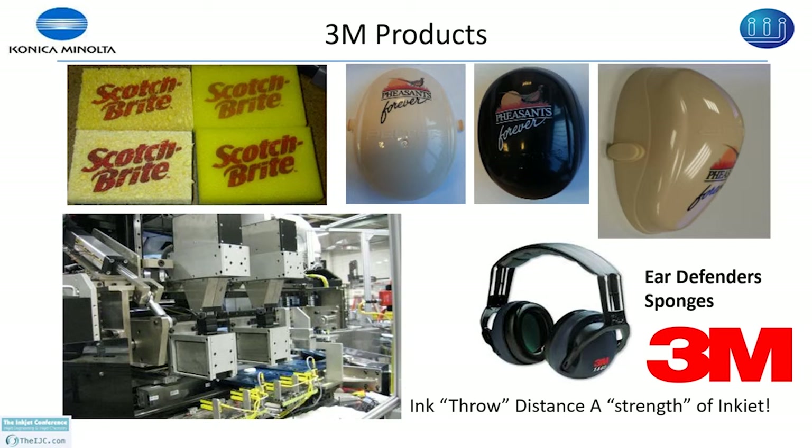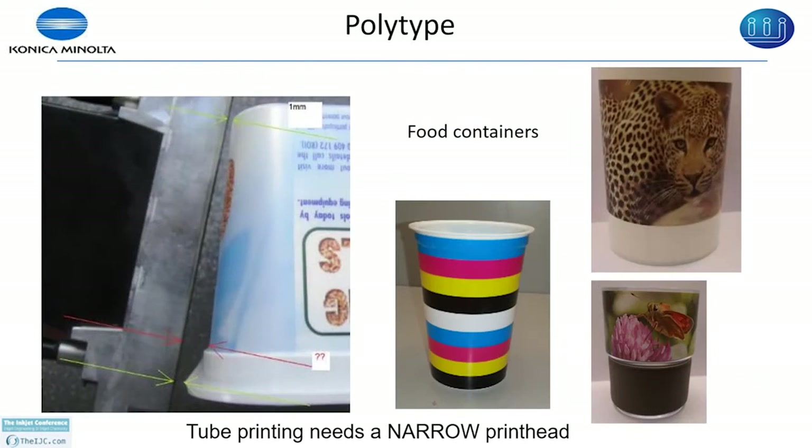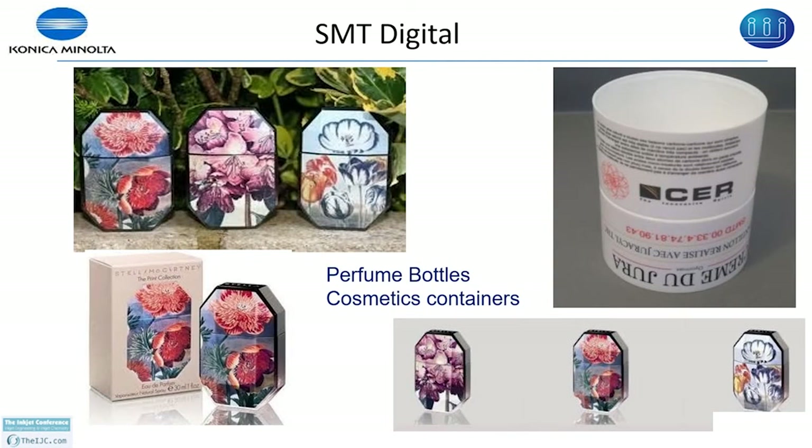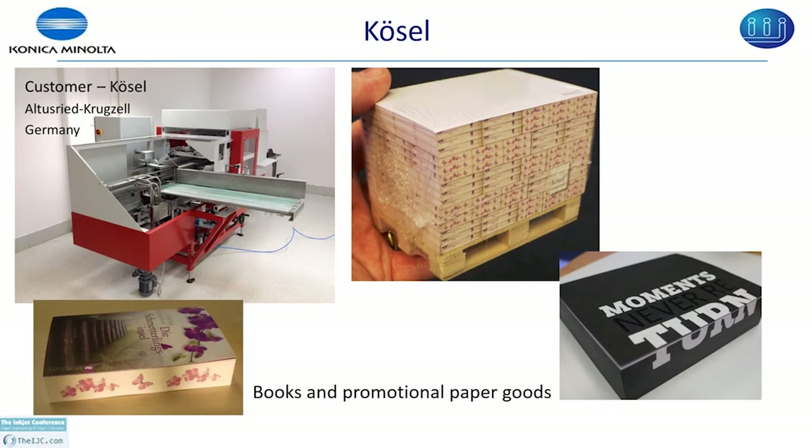For washing machine panels, the throw distance can vary from 1 millimeter to 6 millimeters. SMT has demonstrated digital printing onto perfume bottles and cosmetic containers. Printing onto books shows the top surface printed by offset and the side printed digitally with inkjet. For safety helmets, the print gap can vary up to 5 millimeters, though there is some air turbulence at higher speeds causing misting which affects print quality. We are hoping that the snow derma waveform can overcome some of that misting.